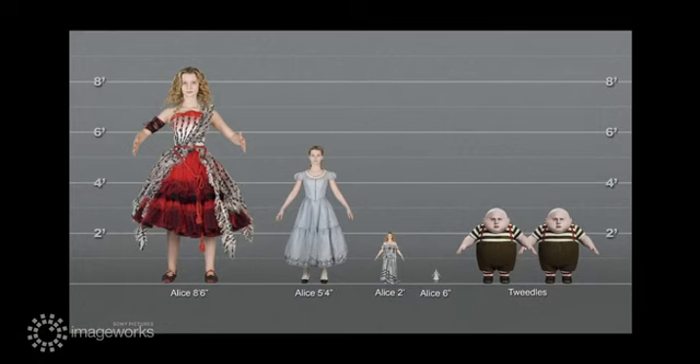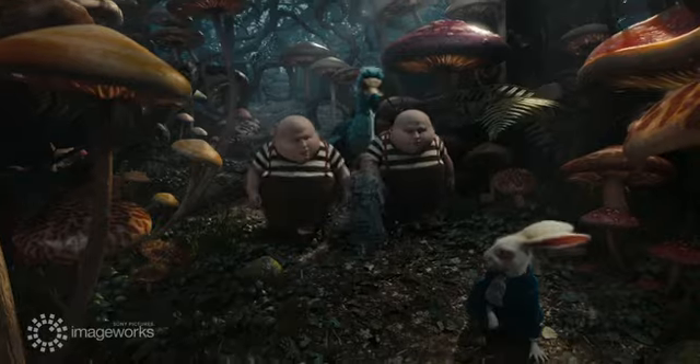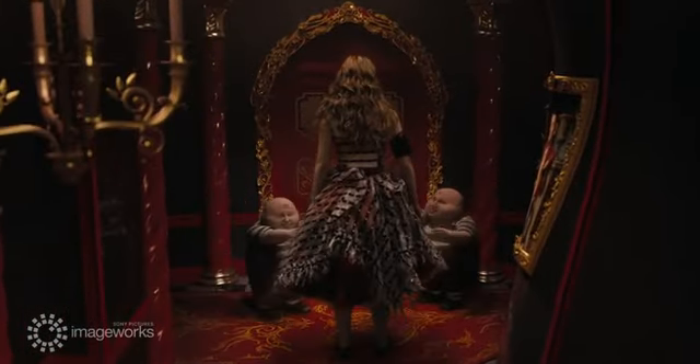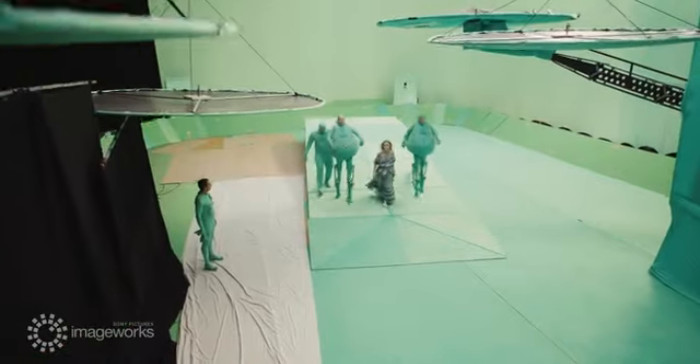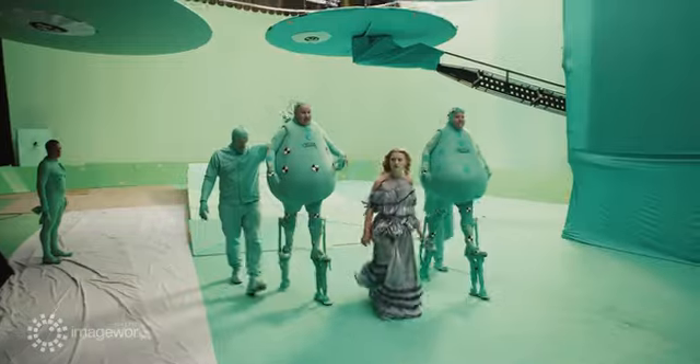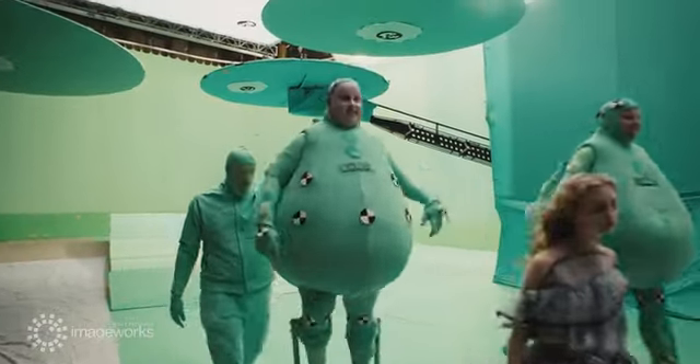In the world of Underland, the Tweedleds stand at two and a half feet tall. But since Alice shrinks and grows throughout the film, their scales relative to Alice change constantly. When Alice is small, the actors are elevated on stilts so that eye lines and physical proportions are represented correctly for natural interactions between the actors on the set.